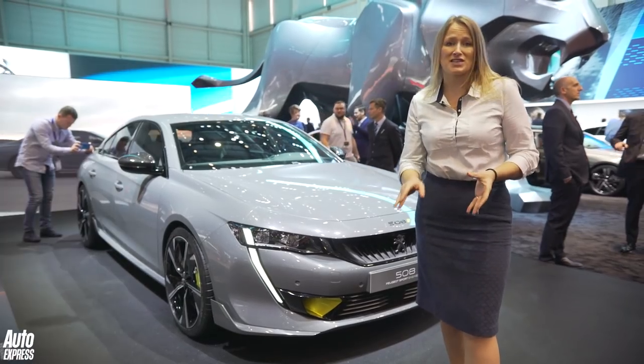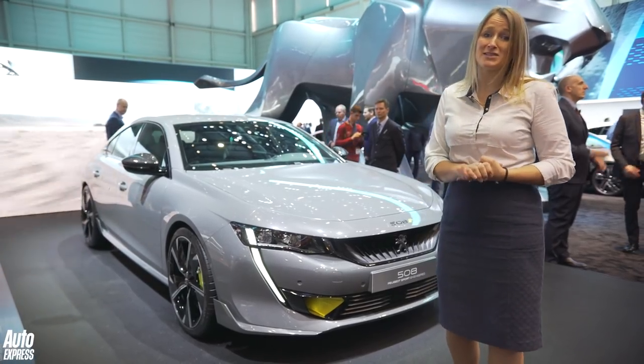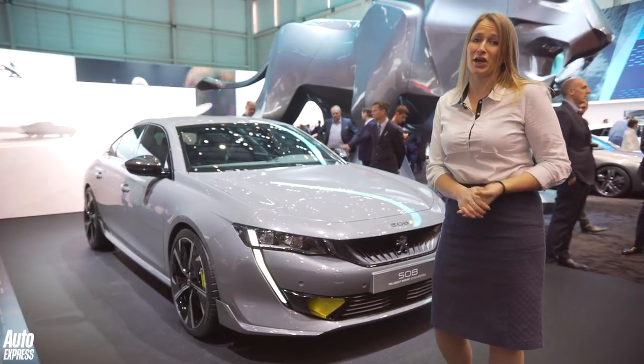We have actually driven the standard 508 hybrid and thought very highly of it, so you can check out the first drive on that. But in the meantime, really looking forward to having a go in this.